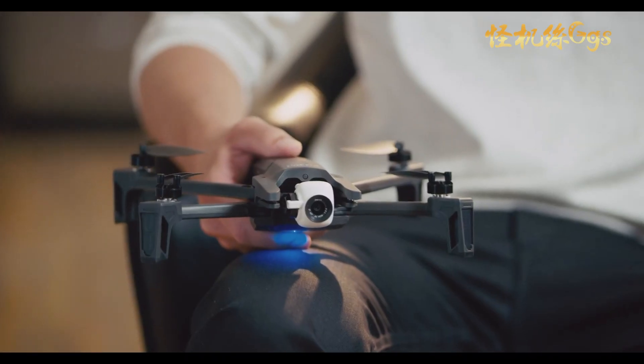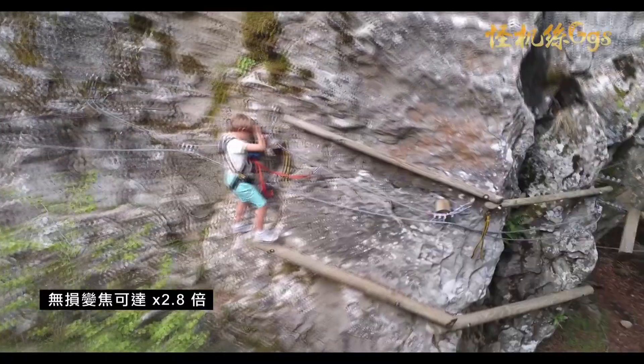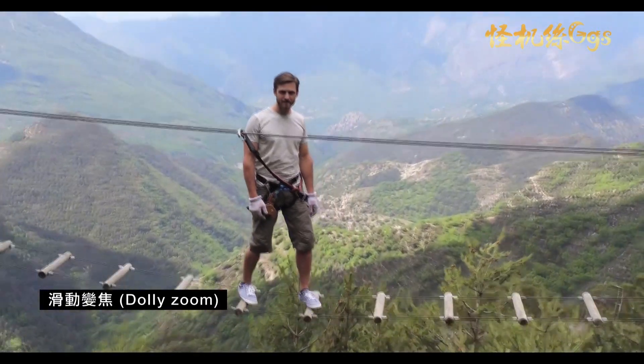We integrated an up to 2x lossless digital zoom and an up to 3x standard digital zoom. The zoom led us to create a brand new smart drone mode called Dolly Zoom, better known as the famous vertigo effect.